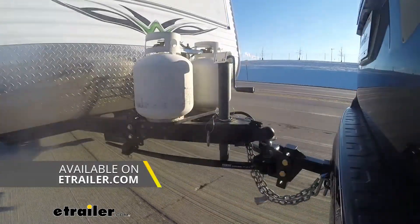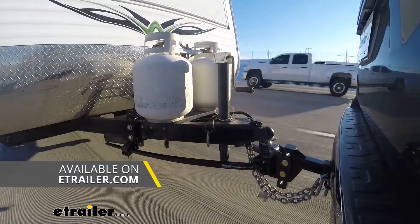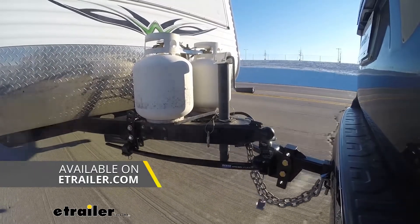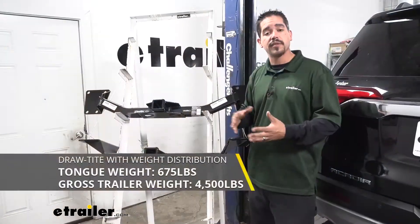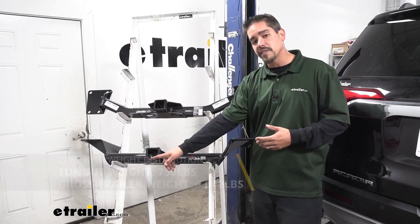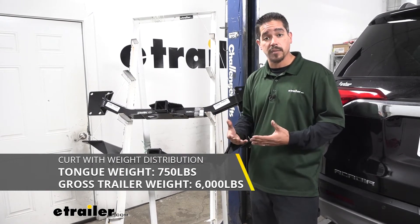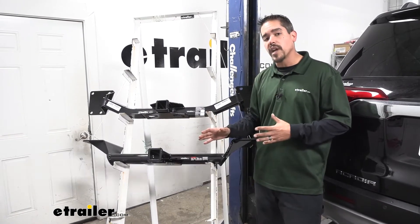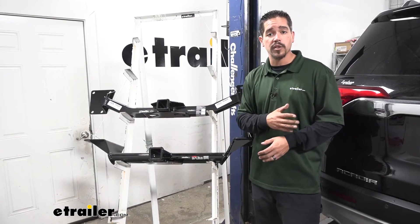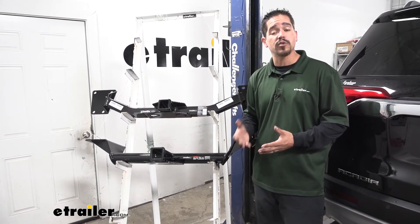Both of these are going to be rated for weight distribution systems, which is a separate component on your trailer. The Draw Tight ratings stay exactly the same at 675 pounds tongue weight and 4,500 pounds gross trailer rating. Our Curt's tongue weight stays the same but the gross trailer rating actually bumps up to 6,000 pounds with a weight distribution system. Keep in mind you do want to double-check your Acadia's owner's manual, because these are the hitch ratings and we don't want to exceed the manufacturer's rating for our vehicle.